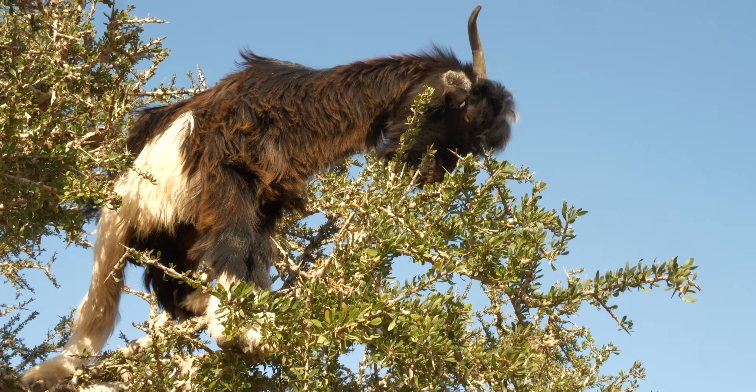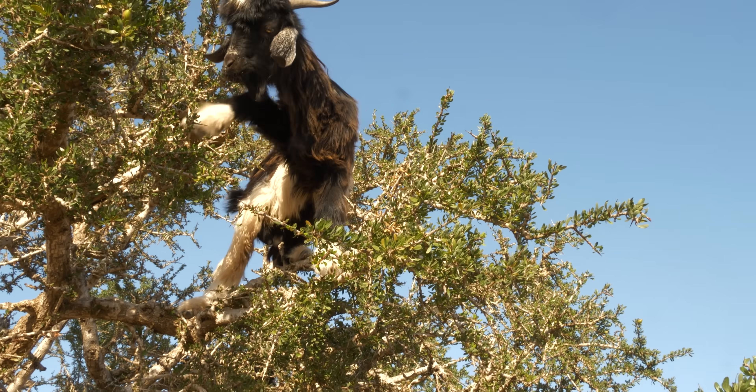Let's start from the beginning. Picture this: it's an extremely sunny day and you've been driving down the highway for what feels like hours, past nothing but arid shrubland. You decide to take a break in the shade under an Argan tree. And then all of a sudden, a wet nugget falls on your head. You look up, and there's a goat glaring back at you. Don't worry, he's just dropping a few Argan fruit on your head.